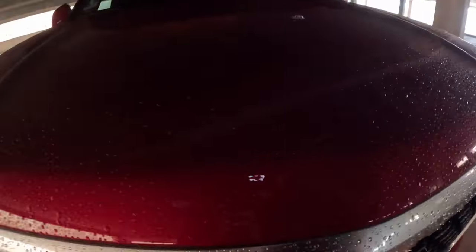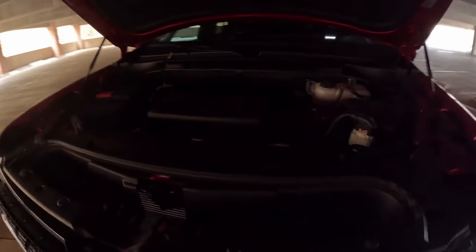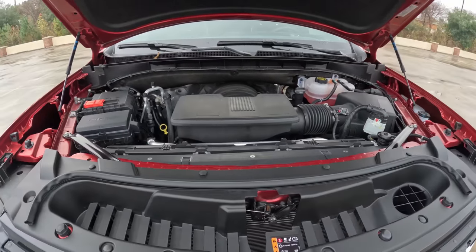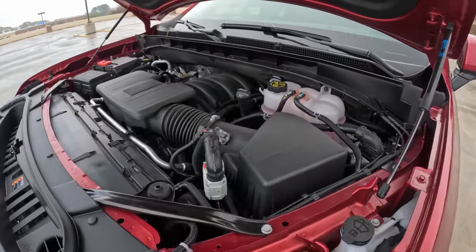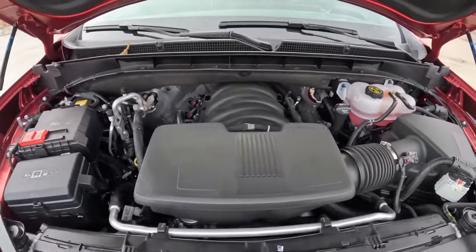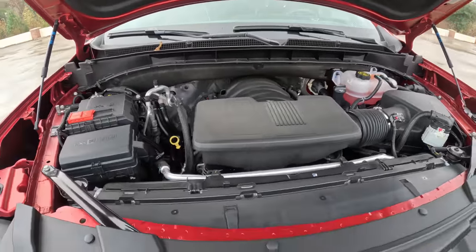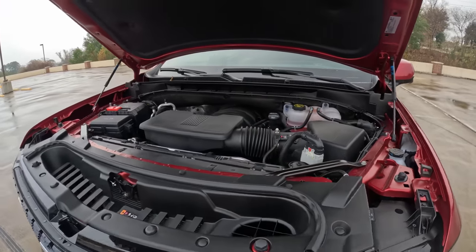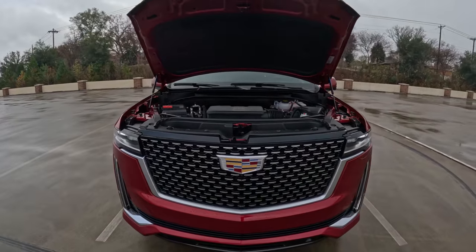Starting up front under the hood, this has the exact same 6.2-liter V8 that was in the Chevy Silverado ZR2 I tested when I was in LA earlier this year. It makes 420 horsepower and 460 pound-feet of torque, mated to a 10-speed automatic transmission. In this vehicle it is connected to four-wheel drive, though you can get two-wheel drive Escalades as well.